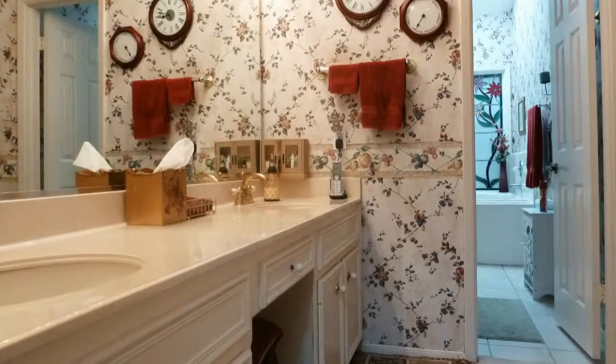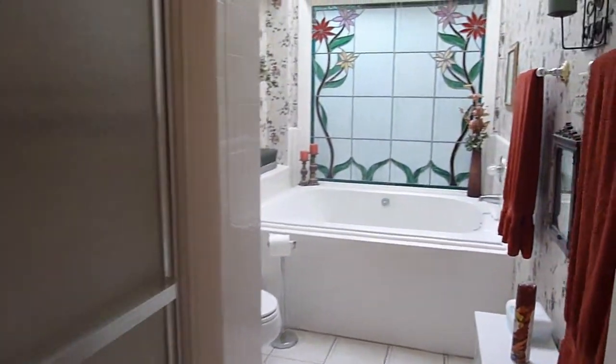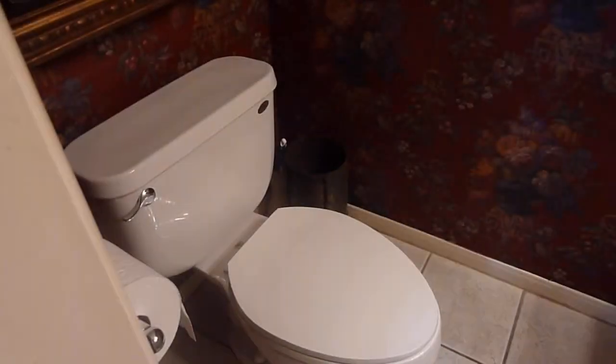The master bath has a double vanity, a stand-alone shower, and a deep jet tub. There's a half bath off the living area. The double stairway leads to the bedrooms, baths, and study area.